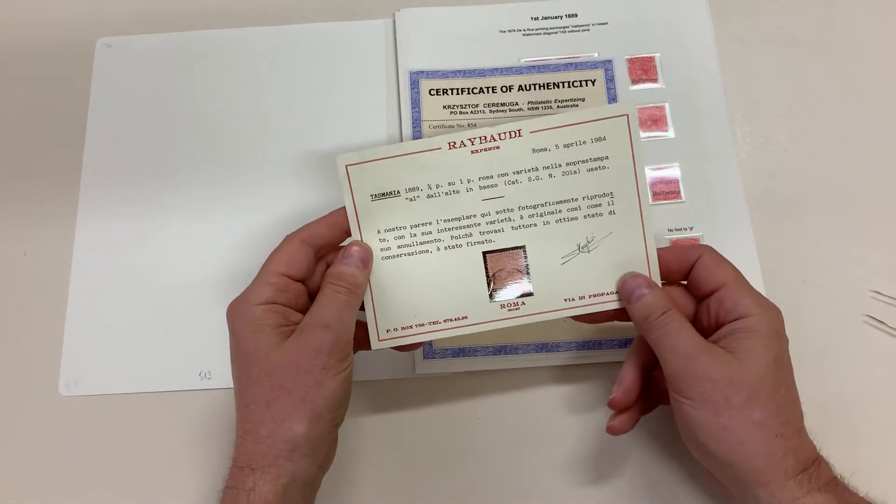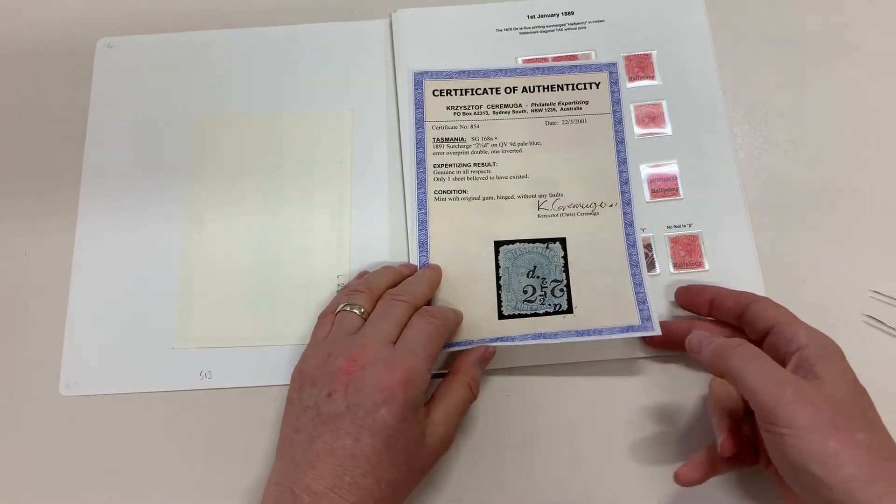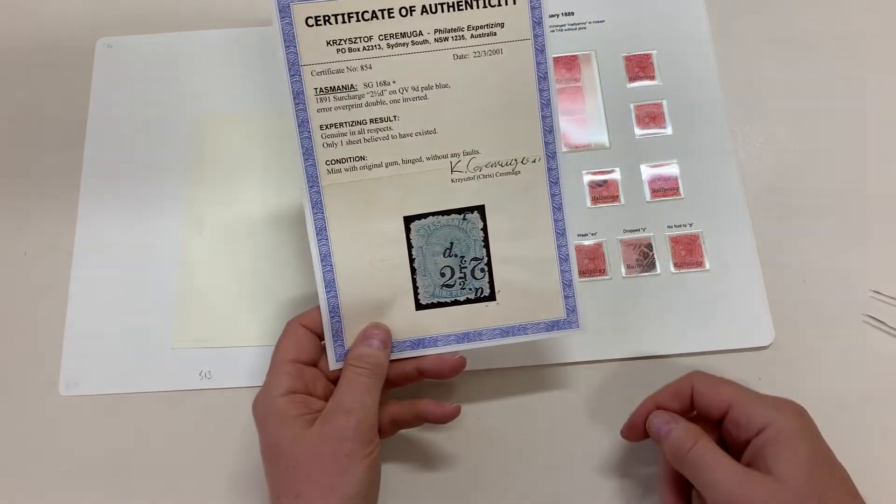There's a certificate for the halfpenny on penny, and a certificate for the mint tuppence hapenny double surcharge.